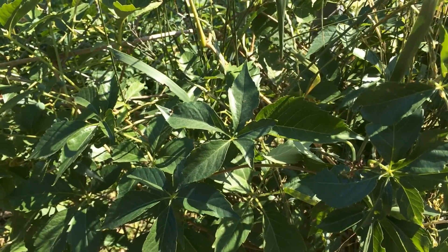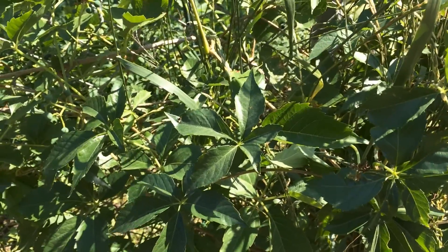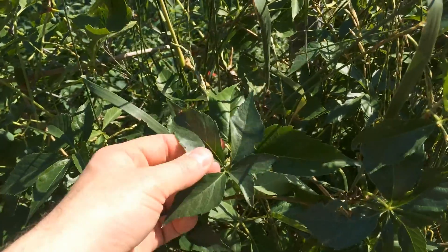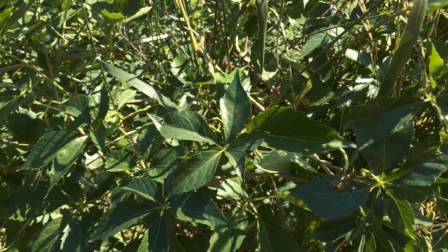Anyway, this is false Virginia creeper. If you found this video informative, please like and subscribe.